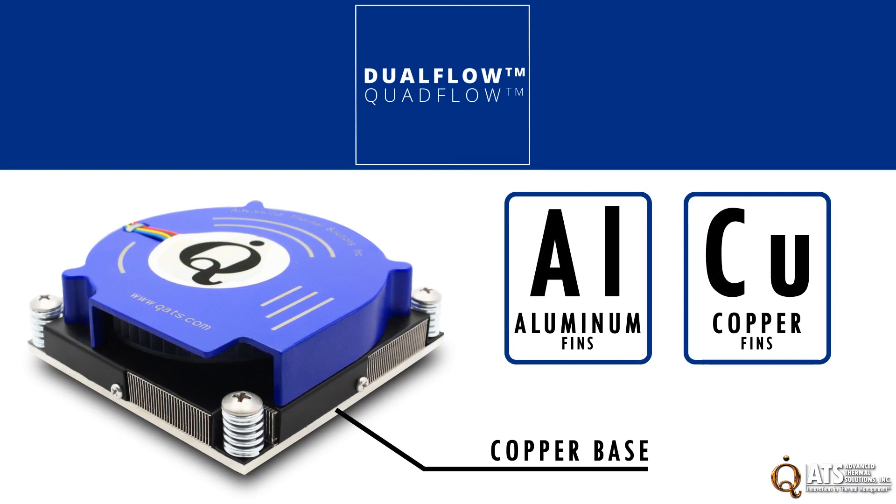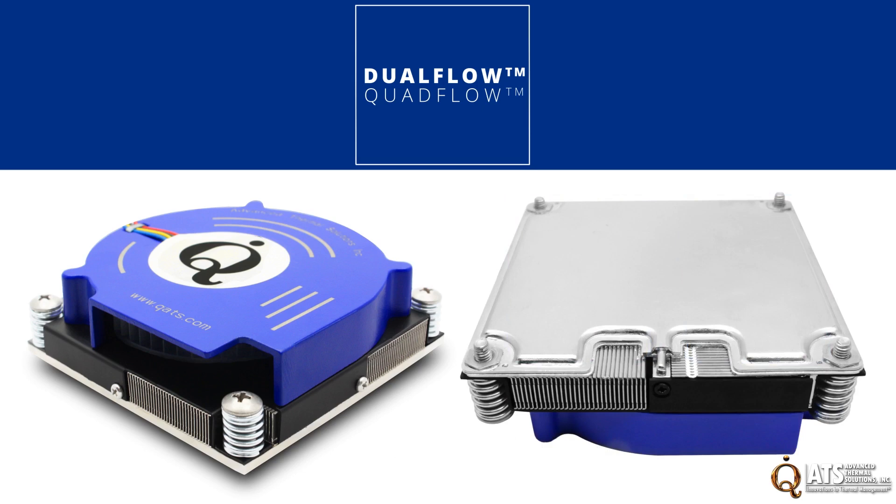For applications where the heat source is concentrated, such as with a hot spot on a chip, one of the vapor chamber options will be more effective.